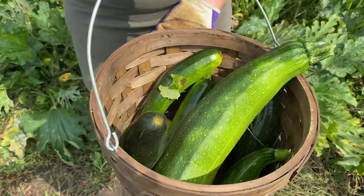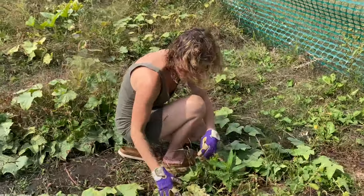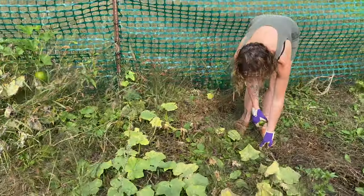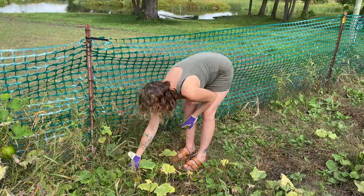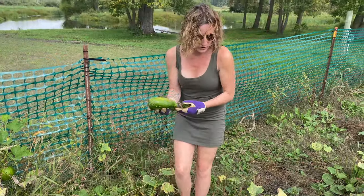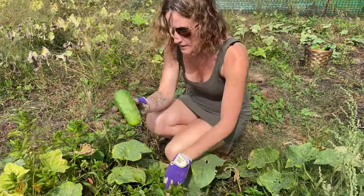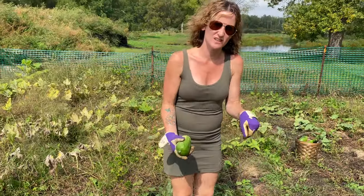We've got a whole basket full of zucchinis. Moving on over to cucumbers — we've already picked four overflowing baskets full this week. A nice odd-shaped one here. Cucumbers are kind of like zucchinis — if you miss a day, they get huge. This one's perfect, exactly the size I like. They're not too big and watery, just a good size for salads and things. If you wait too long on cucumbers, when you cut into them they're just watery.